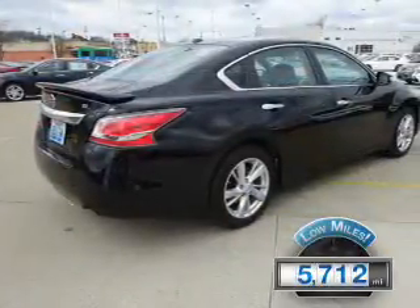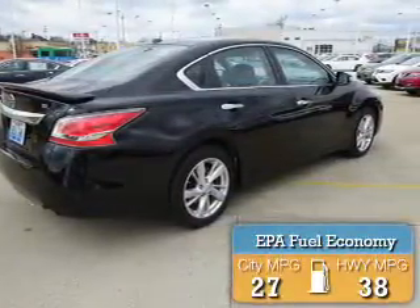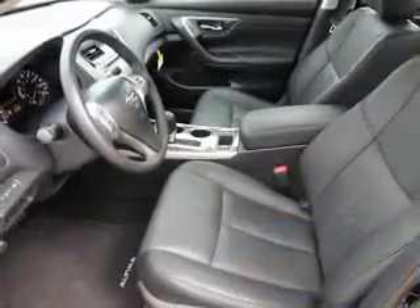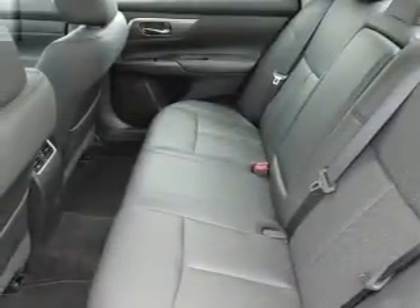With fewer than 6,000 miles, this vehicle is like new. Great fuel efficiency saves you money by requiring fewer trips to the gas station. The features include a power sunroof, electric trunk, alloy rims, auto dimming mirrors, and an alarm system.